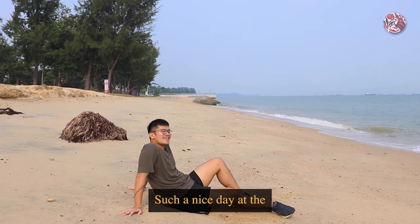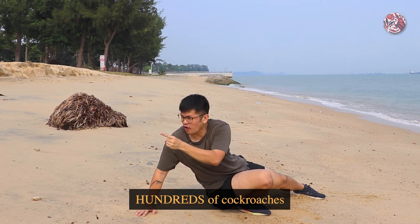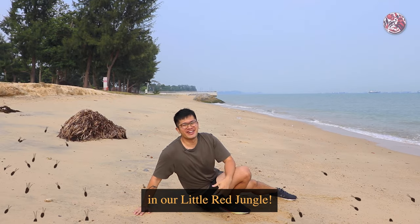Such a nice day at the beach. Did I just see hundreds of cockroaches along the waterline of East Coast Beach? Well, let's find out about that in our little red jungle.